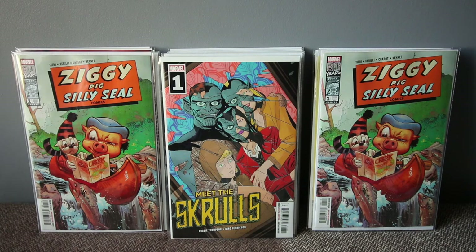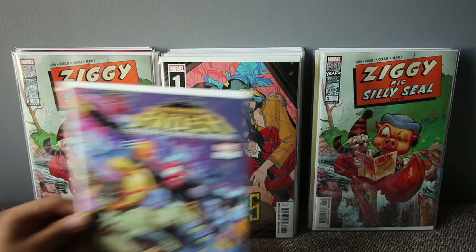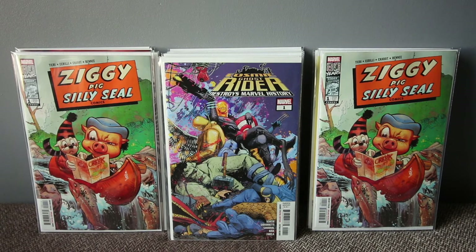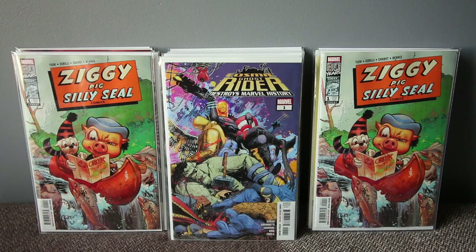Another number one — Cosmic Ghost Rider Destroys Marvel History, number one. It's similar in style to Deadpool — I'm not sure if it's a one-shot or if they're trying to reboot some characters. I didn't research it too much, but I love Cosmic Ghost Rider and it seems like an interesting book.